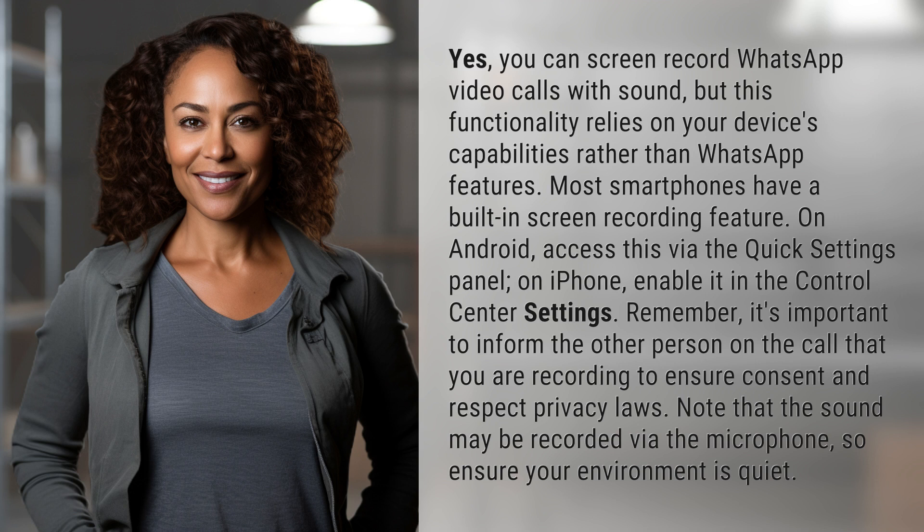Note that the sound may be recorded via the microphone, so ensure your environment is quiet.